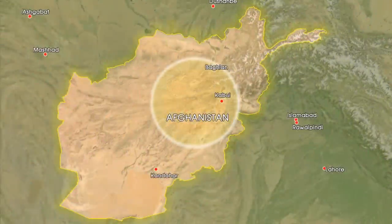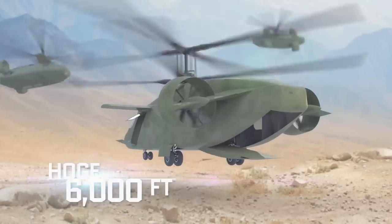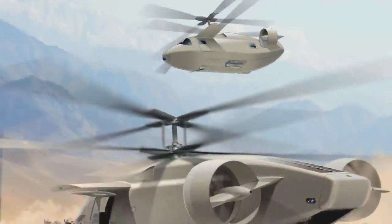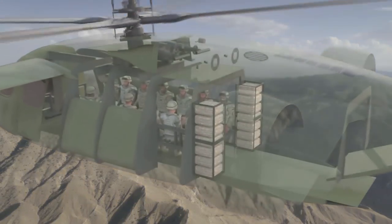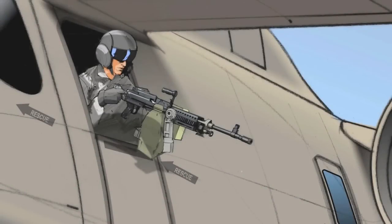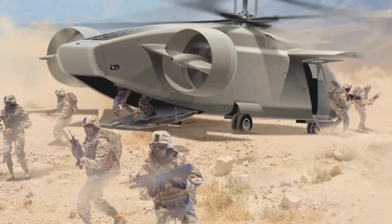What if, with an extended combat range, improved loiter time, and a hot-and-high of 6,000 feet and 95 degrees, you could deploy and protect 14 battle-ready troops, molly packs and all?